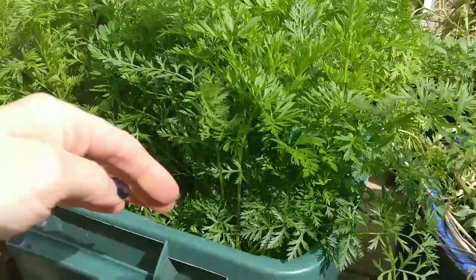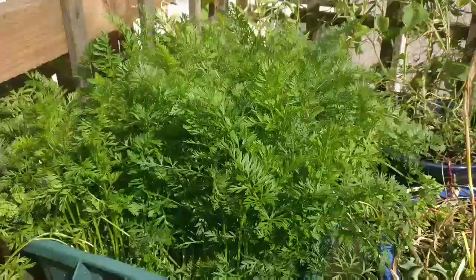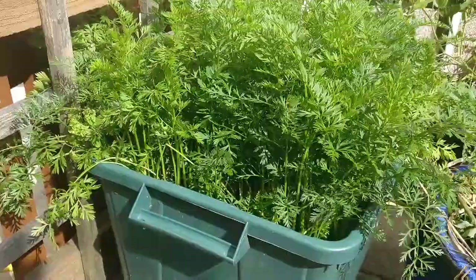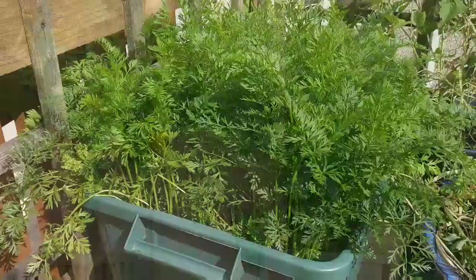So these are my carrots - they're doing really well. They are planted way too close together and really do need thinning out, but I'm just letting them do their thing. They seem pretty happy and I'm going to see how big they grow despite being very overcrowded.